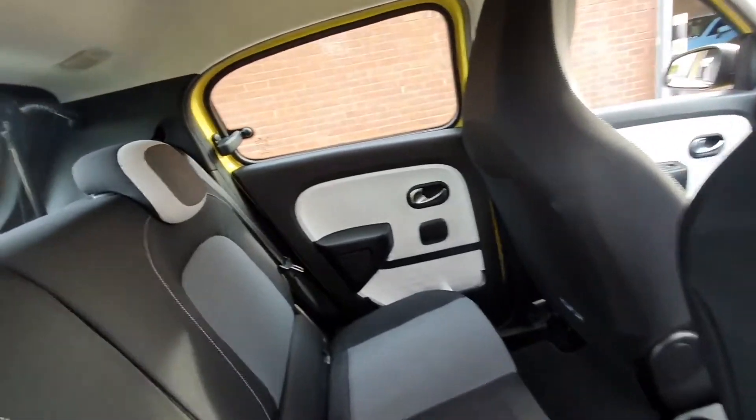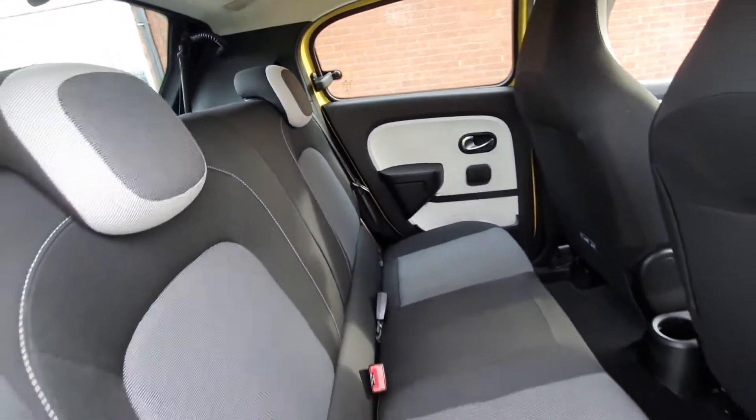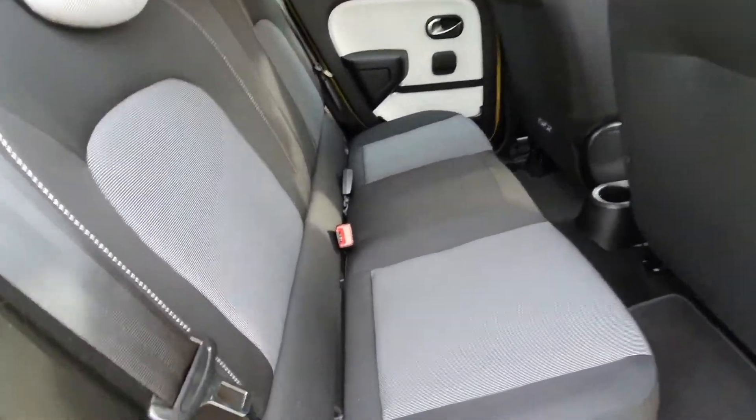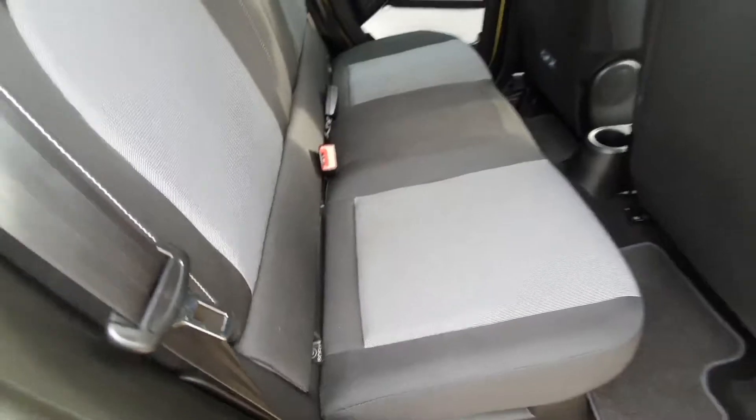In the back of the car it's pretty much the same story. We've got two seatbelts so four in comfort, all in this two-tone grey. We also have the ISOFIX child seat system, so even the youngsters are catered for as well.